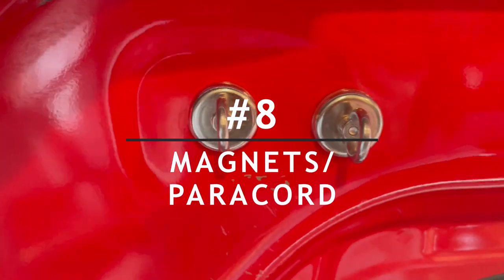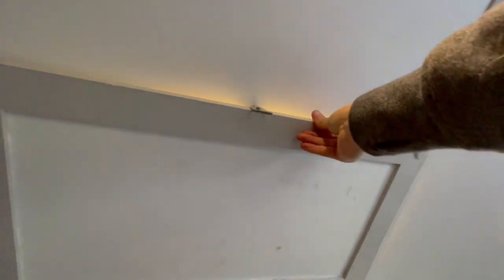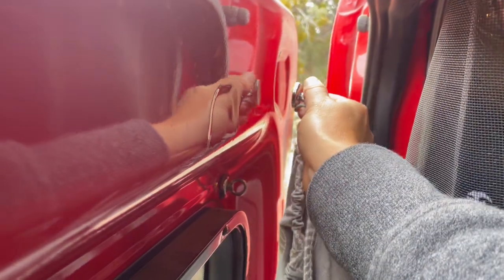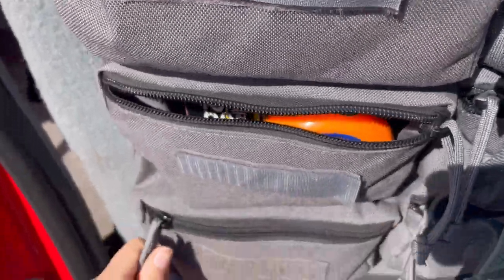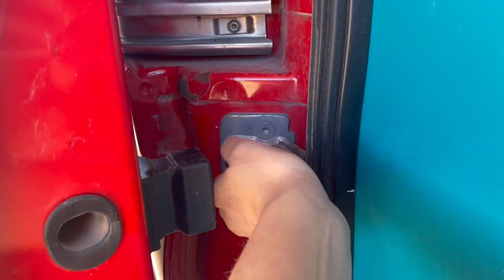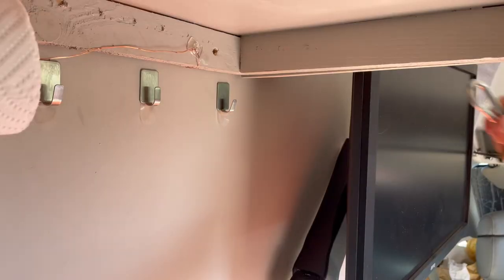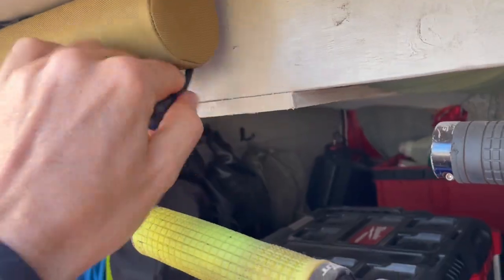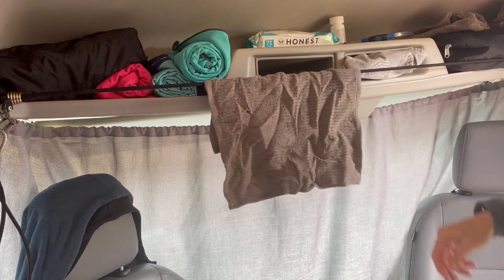Number eight on the list is magnets and paracord. We love our magnets — we use them to hold all sorts of things in place. It's an easy way to commit to having an object somewhere without the damage of a screw or hook. They are removable and able to be placed anywhere on metal, and you can store them in a zip pocket and use them at a later time. We also love having paracord around: we use it as a curtain rod, to hold things in place while we move down the road, to wrap items and make them compactable, and to string across the van to dry out delicate clothing.